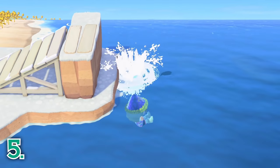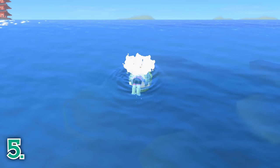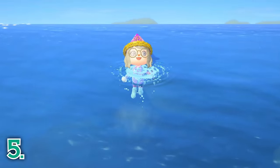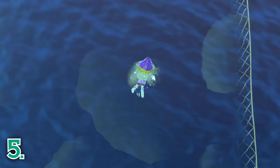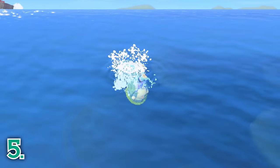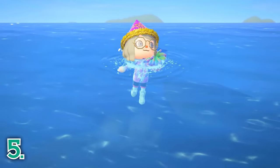Another activity you can do every day is go deep sea diving for sea creatures. New deep sea creatures will be in your ocean every month, so you can use this opportunity to fill up your Critterpedia even more and donate the creatures to Blathers for your museum. Note that you will need a wetsuit in order to go deep sea diving, but luckily these are easy to purchase in Nook's Cranny using Bells, or from the Nook Stop in Resident Services using Nook Miles.